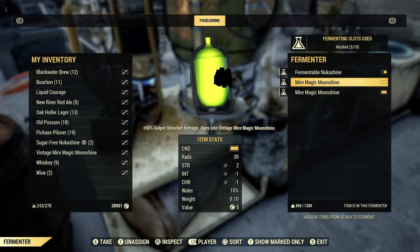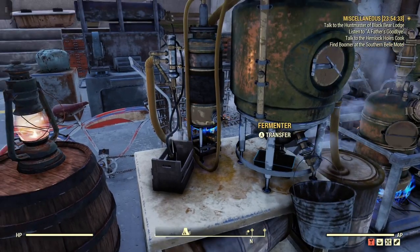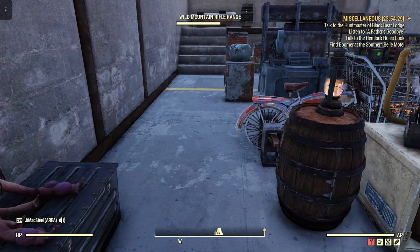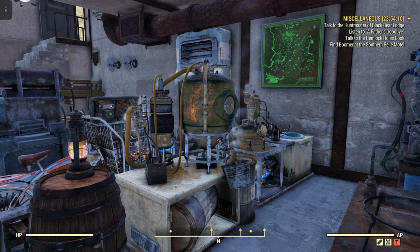It'll be good for everyone to know in the future. Or you can do what I mentioned — just buy vintage nukashine or whatever alcoholic beverage from another player's vendor, which is the easiest way to go about it. I've seen them as high as 60 caps, but 60 caps is peanuts these days. I hope that video helped you — please like, subscribe, and share when you have the chance. Have a nice day!